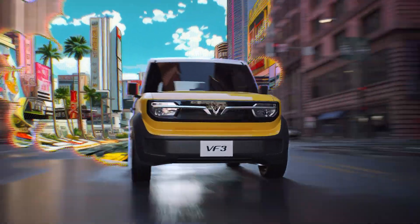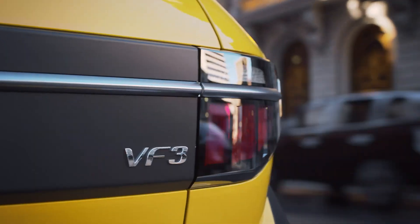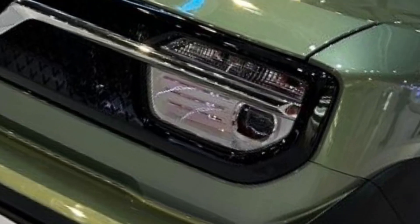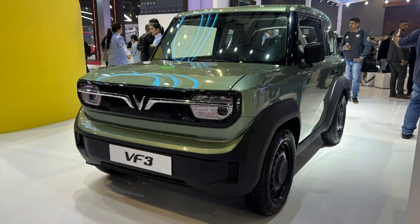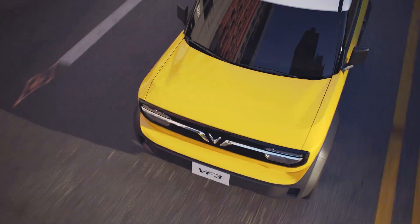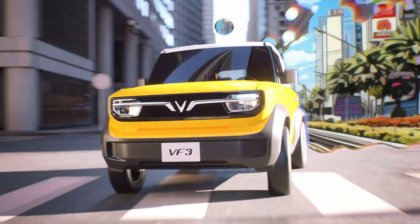Powered by a rear-mounted 32-kilowatt (43-horsepower) electric motor generating 110 newton meters of torque, it reaches 50 kilometers per hour in just 5.3 seconds. The 18.64 kilowatt-hour battery delivers up to 210 kilometers of range and supports DC fast charging from 10 to 70 percent in about 36 minutes.